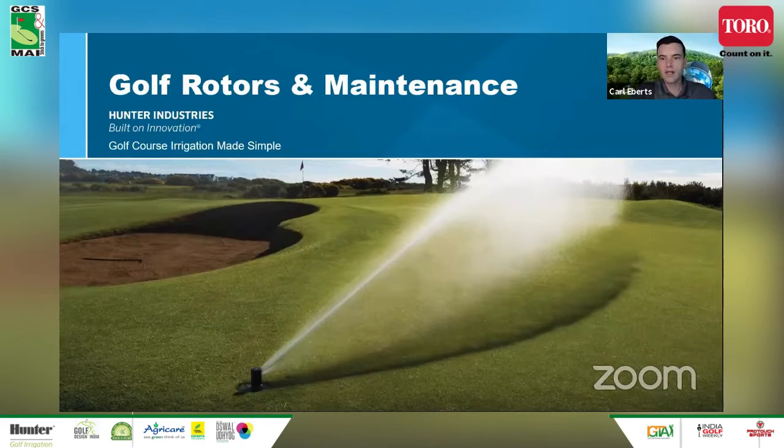Yes. Hello and good evening to most of you. My name is Karl Ebert and I'm the product marketing manager for golf products at Hunter Industries. I'll be giving an overview of our golf rotors with a focus on the features of our latest and greatest TTS 800 series rotors.